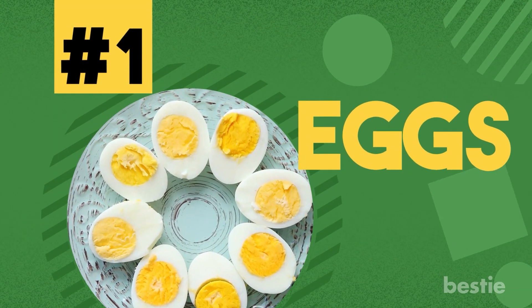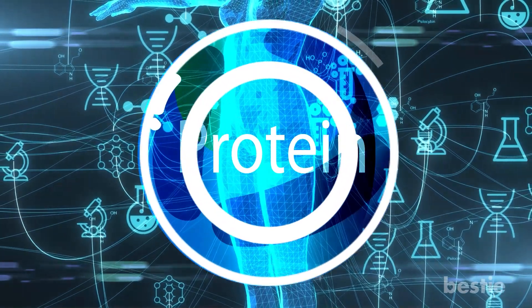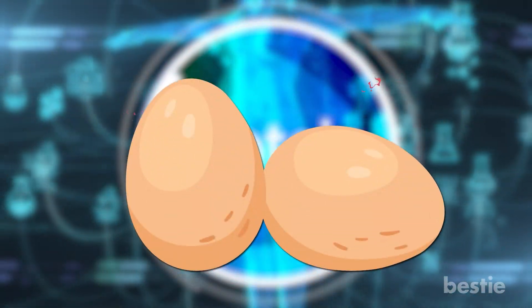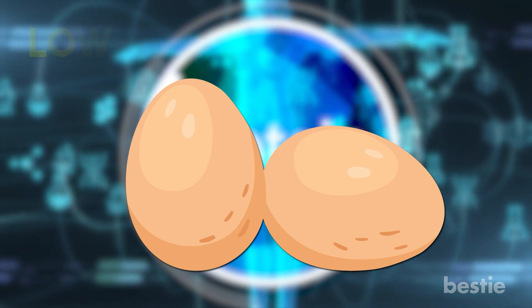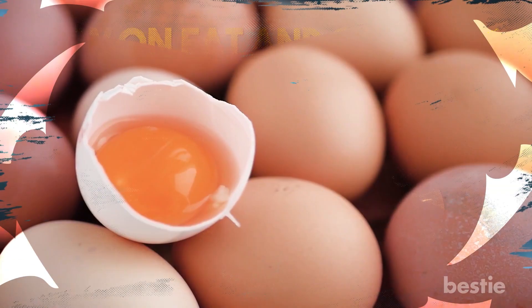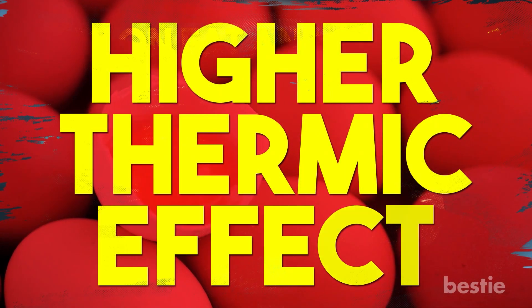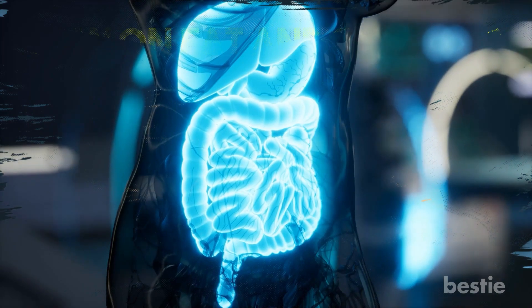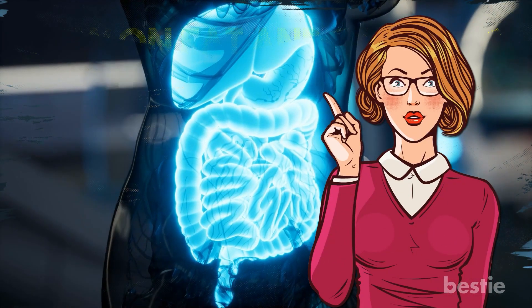1. Eggs. Protein is an important nutrient to help boost your metabolism. Eggs are packed with protein and have the added advantage of being low on fat and calories. The reason eggs are great for your metabolism is that they have a higher thermic effect — the amount of energy needed by your body to digest any food.